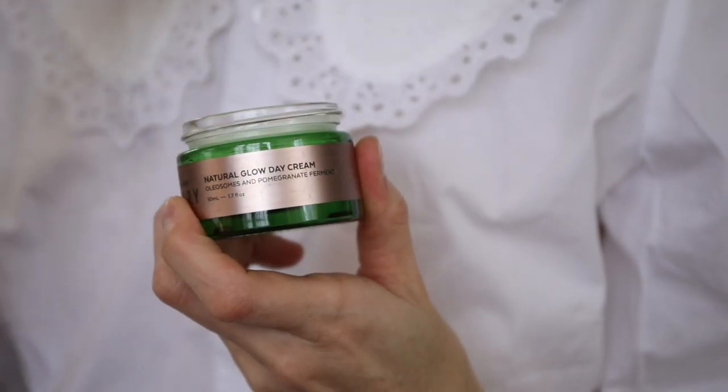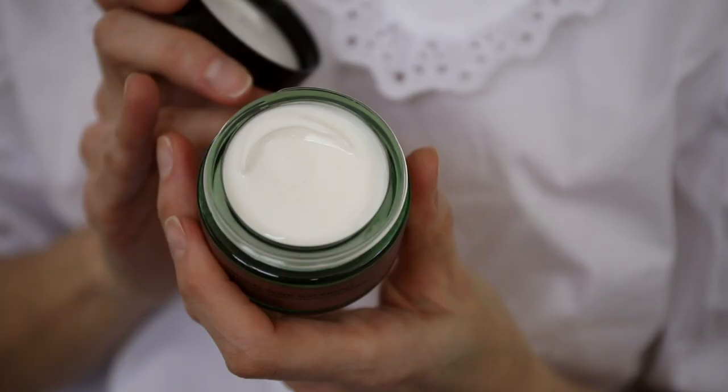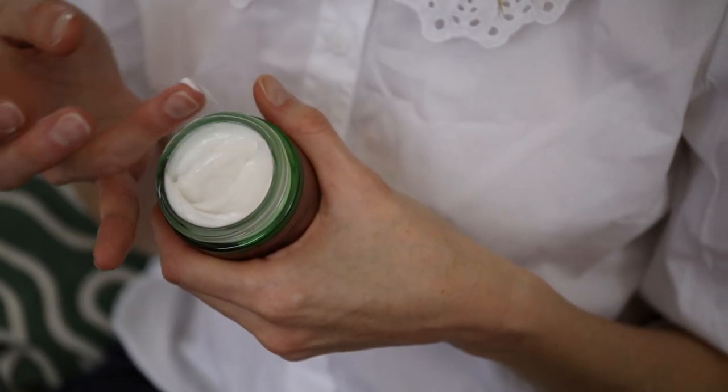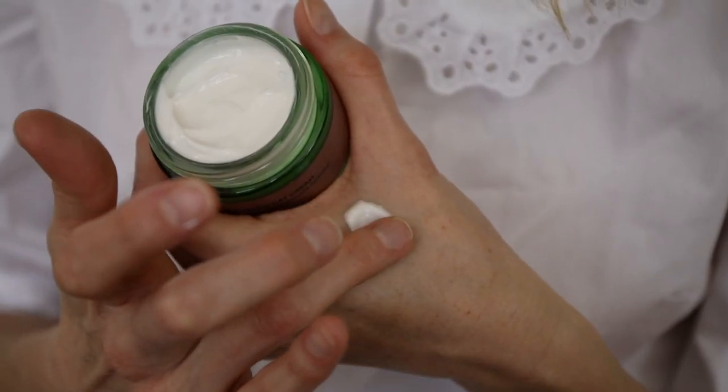We have also used bakuchiol in this cream, which is known to fight fine lines and to improve the elasticity in the skin. It also contains a yeast ferment which helps to improve and smooth the skin's texture.